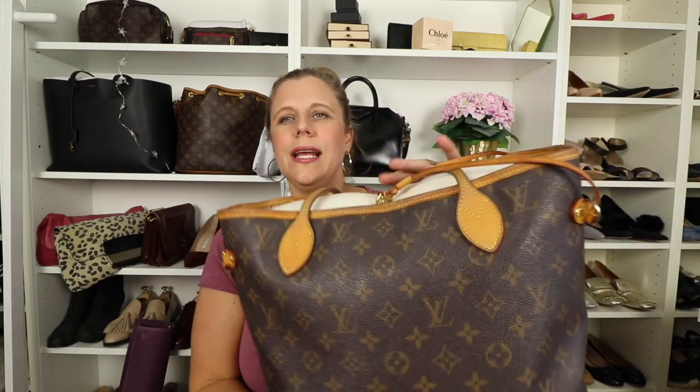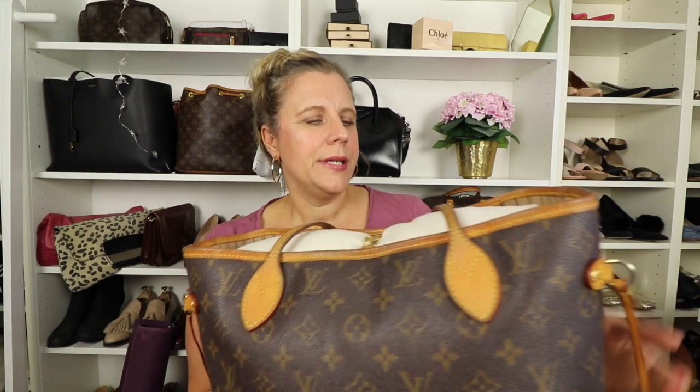First up is my most used bag. I was thinking about this because it's summer and in summertime I tend to use a different bag. But if you look at the whole year, I think this is my most used bag. It's my Louis Vuitton Neverfull in the monogram print, the MM size, and it's the old model. You can see it has quite some patina on the handles. I bought it pre-loved from a consignment store in Stockholm.